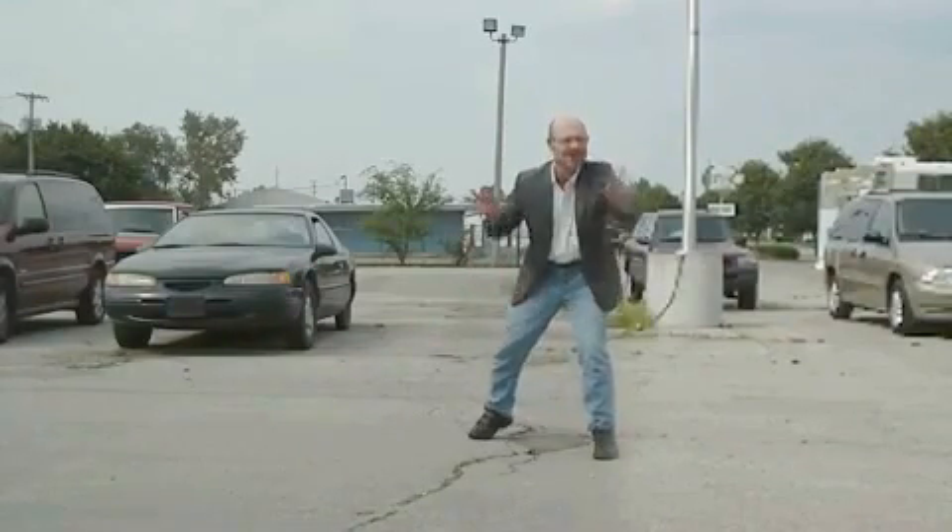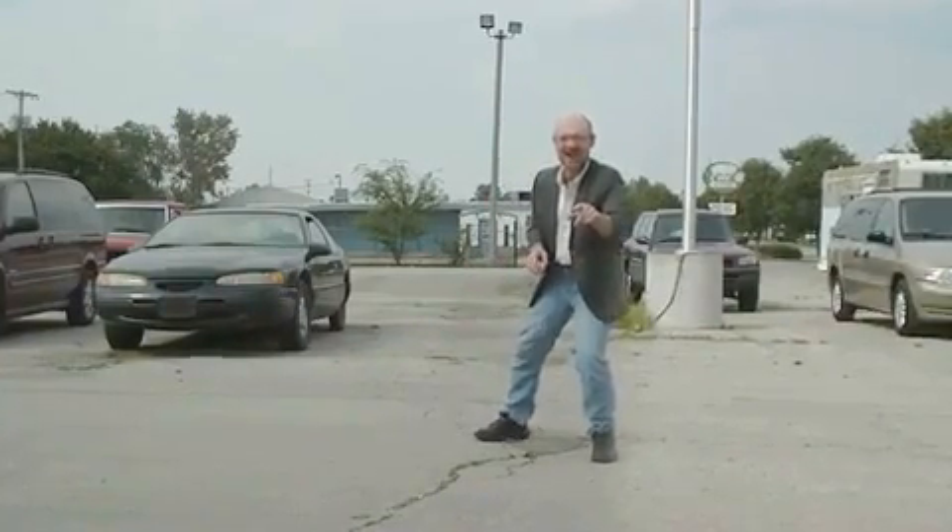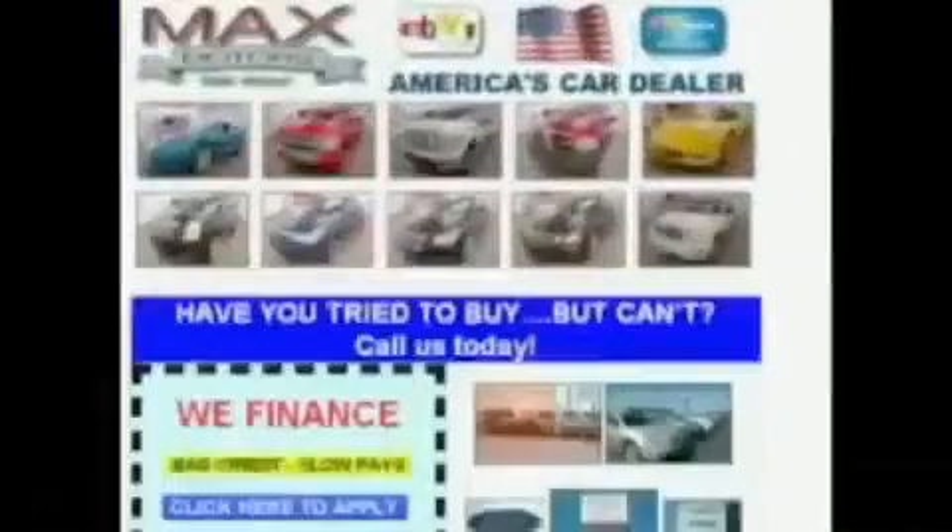Come on down to Big City Mike's Miracle Madness Sale this Saturday. Don't go through all that baloney. Shop online with us and save. Shop online from your home with Max Motors Direct, America's car dealer.